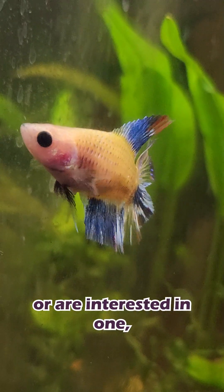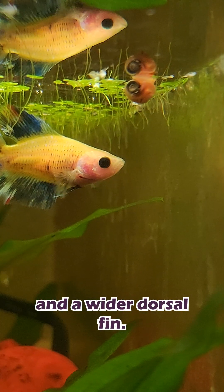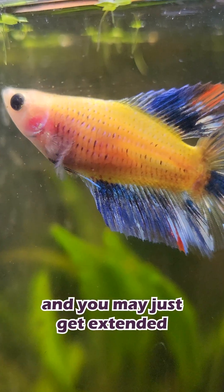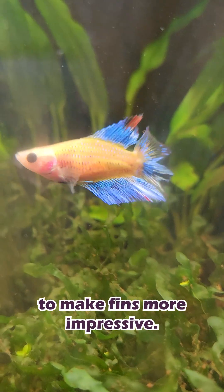If you have a double tail betta or are interested in one, you should know what they're prone to. Double tails have two tail lobes and a wider dorsal fin. Two copies of the gene and you get the whole look; one copy and you may just get extended dorsals. Because of this, double tails will sometimes be bred into lines to make fins more impressive.